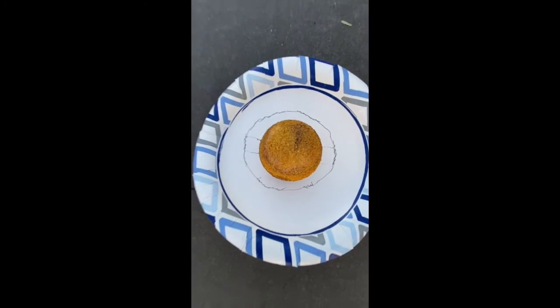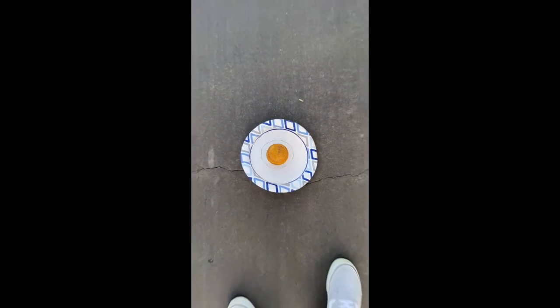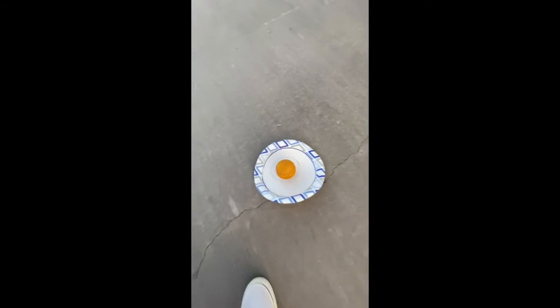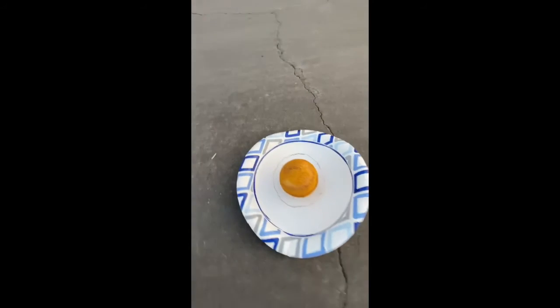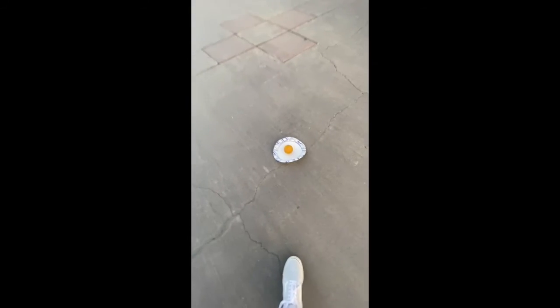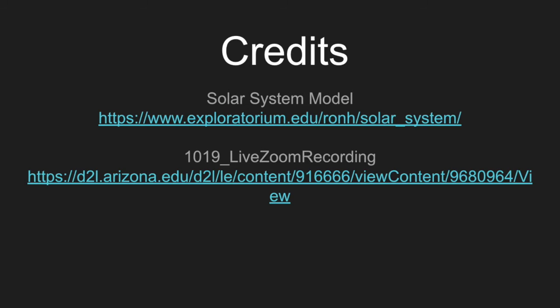Finally, the last planet of our journey in this model of the solar system. We reach Saturn and its wonderful shining rings. They are made of billions of small rocky ice and dust particles that we can only see because of their reflective characteristics. Thank you.